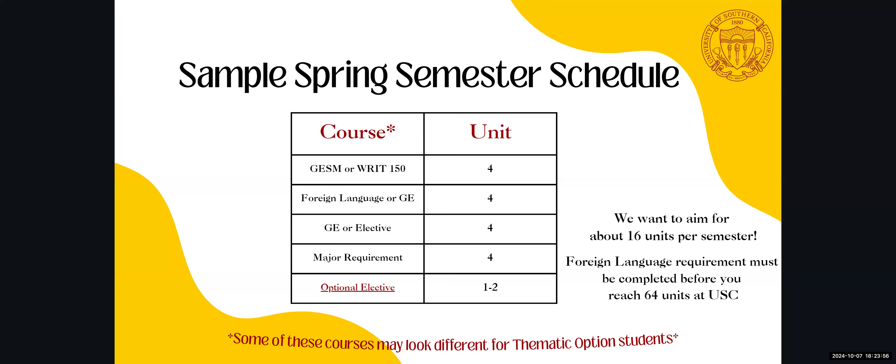Here is a sample spring semester schedule. Keep in mind that the foreign language requirement must be completed — through a placement exam, a foreign language course, or international student status — before reaching 64 units at USC. For spring, we recommend students aim for 16 units per semester; the flat rate tuition covers 12 to 18 units, so you may add an optional one to two unit elective. This is a sample plan — everyone's will look different based on educational goals, and you'll discuss specific courses with your advisor at your mandatory pre-registration advising appointment.